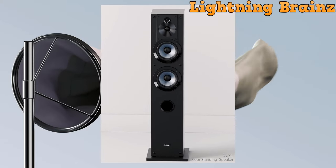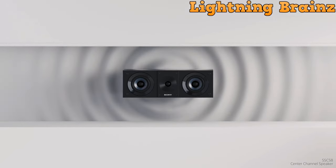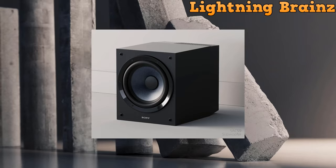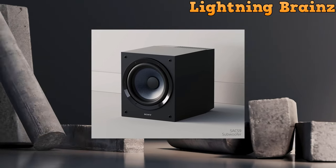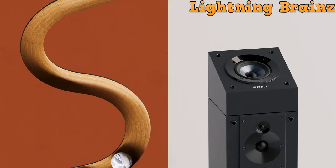The speaker features newly developed components, including super tweeters with wide directionality, a high-precision tweeter for faithful sound reproduction, and a 130mm woofer for deep, stable bass. The mica-reinforced cellular cone and premium components contribute to undistorted audio, while the wooden finish and strong cabinet design enhance both style and substance. With a focus on detail and clarity, these floor-standing speakers are a testament to Sony's commitment to audio excellence.